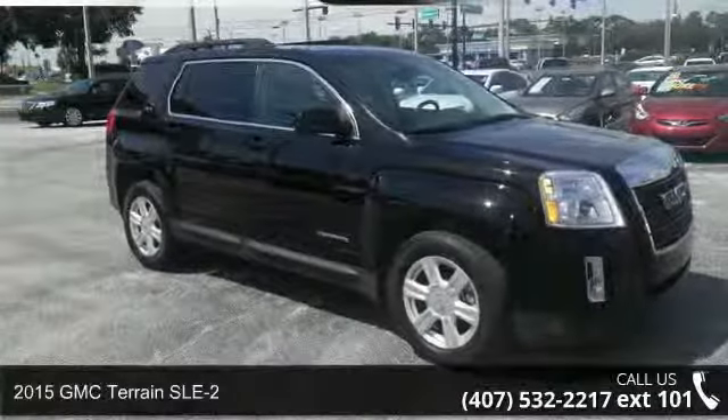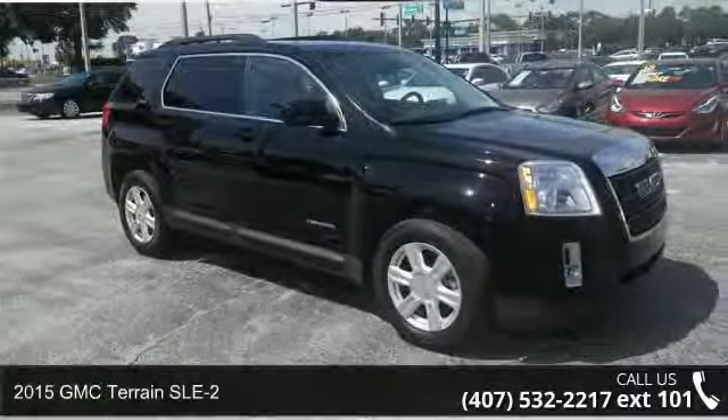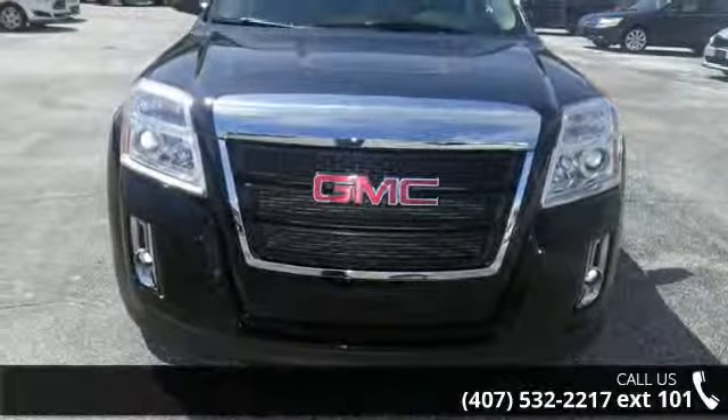Check out this 2015 GMC Terrain SLE2. If you are looking for a first-rate auto, this one could be yours today.